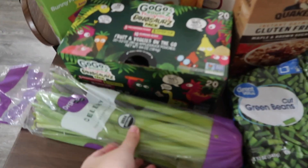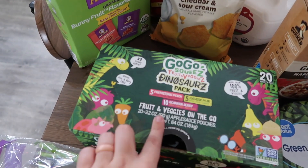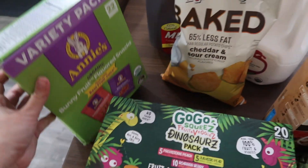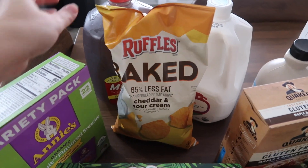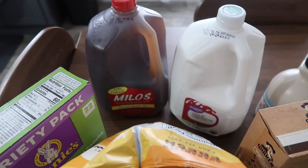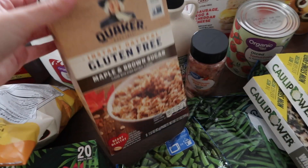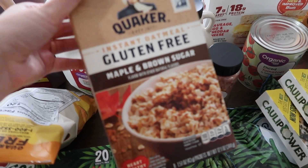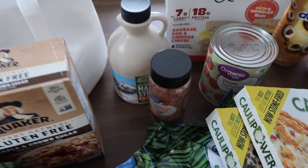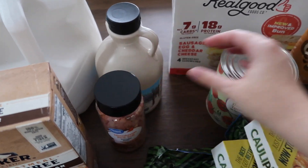So we got some celery, some applesauce, and some fruit snacks, some chips, a sweet tea, and milk. We got some of the Quaker instant oatmeal. We also got some maple syrup and some salt.